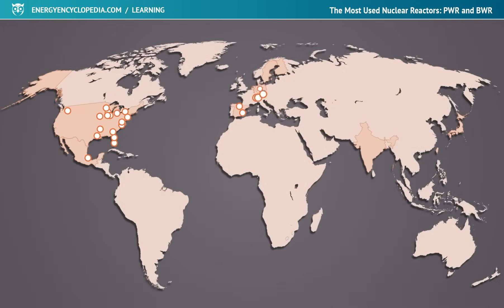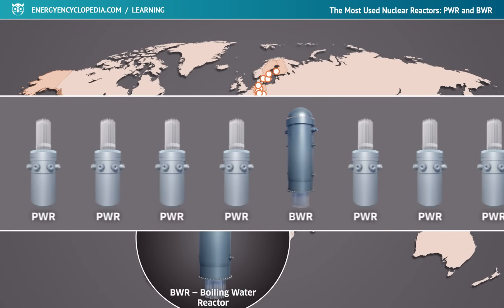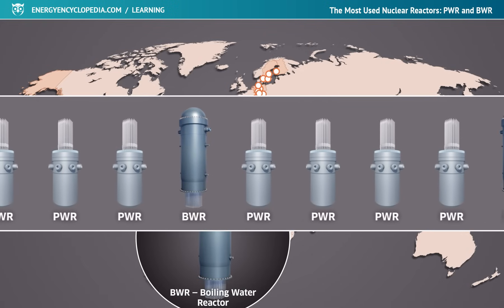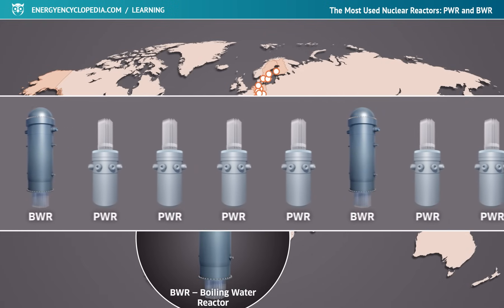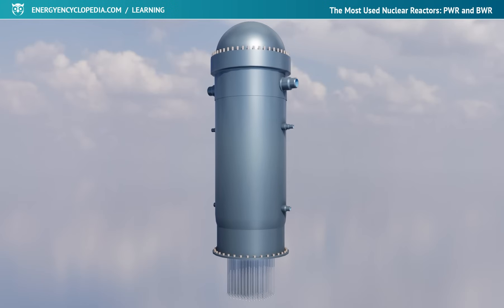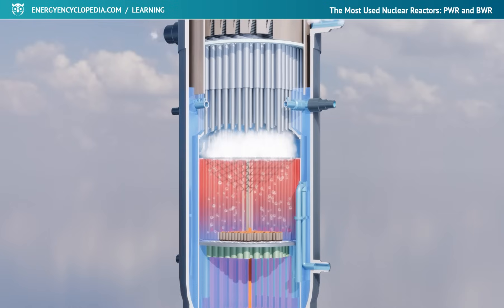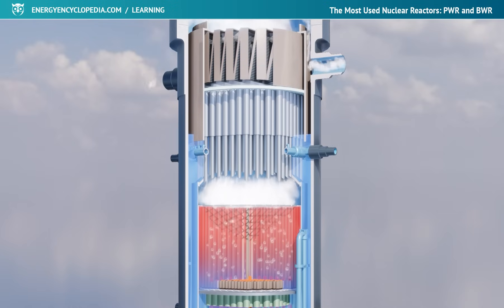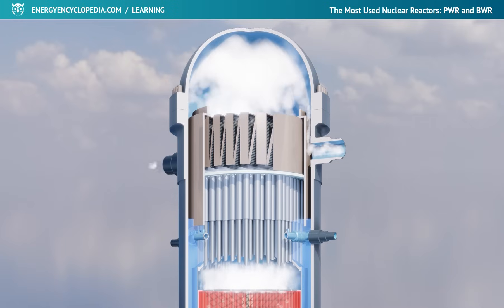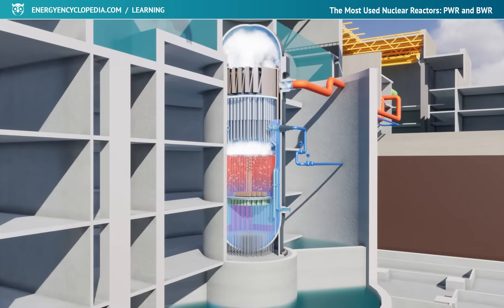The second most common type of nuclear reactor is the boiling light-water-cooled and moderated reactor, known by the abbreviation BWR. Approximately one in five operating reactors in the world is of this type. The reactor consists of a steel pressure vessel with a core structurally similar to the PWR core. However, the steam to drive the turbine is created directly in the reactor, and some modifications to the design must also correspond to this — enabling, for example, reliable control of the reactor output and steam drying in the upper part of the pressure vessel.